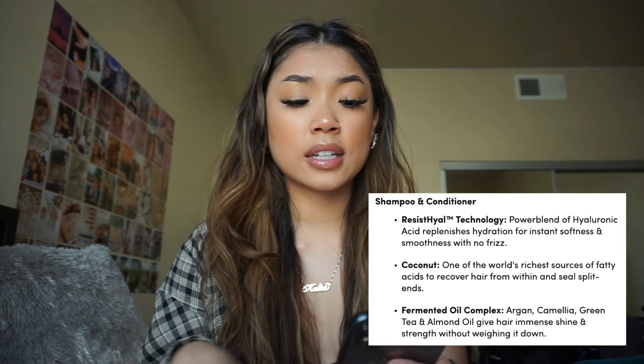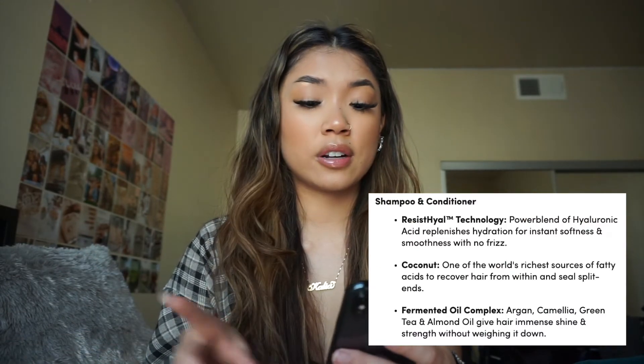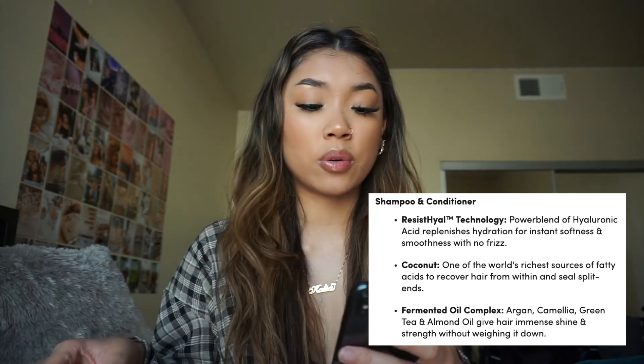Going back to the shampoo and conditioner, they have a power blend of hyaluronic acid, coconut, and a fermented oil complex — things like argan, camellia, green tea, and almond oil. I feel like the oils are really what helped bring my hair back. I was always nervous about oil in my hair because my hair can get oily after just a day since I wash it constantly. But I'm actually really surprised — because of the oil ingredients, it does not make my hair greasy or oily, and it just makes my hair feel and smell good after each wash.